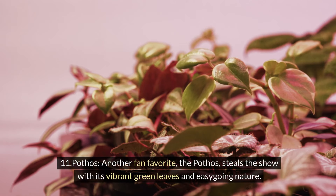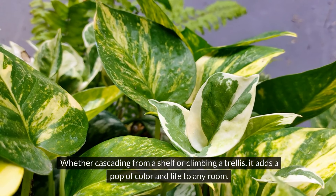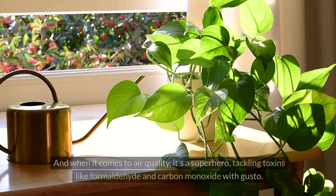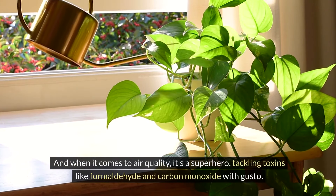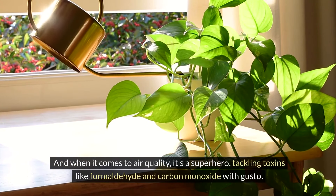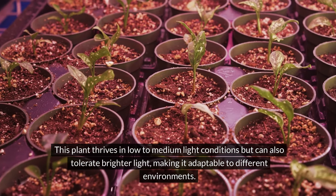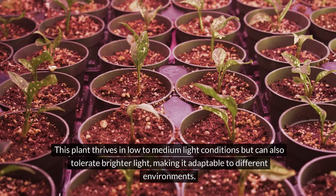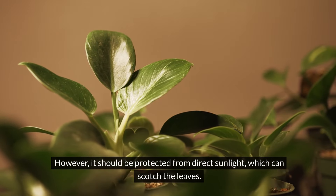Eleven: pothos. Another fan favourite, the pothos steals the show with its vibrant green leaves and easy-going nature. Whether cascading from a shelf or climbing a trellis, it adds a pop of colour and life to any room. And when it comes to air quality, it's a superhero, tackling toxins like formaldehyde and carbon monoxide with gusto. This plant thrives in low to medium light conditions but can also tolerate brighter light, making it adaptable to different environments. However, it should be protected from direct sunlight, which can scorch the leaves.